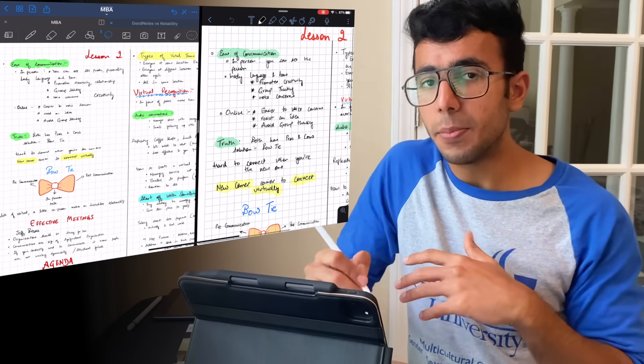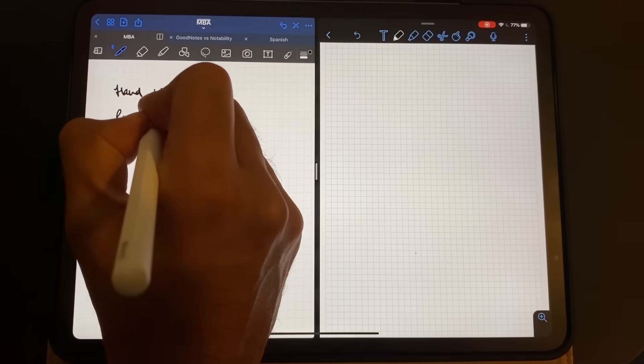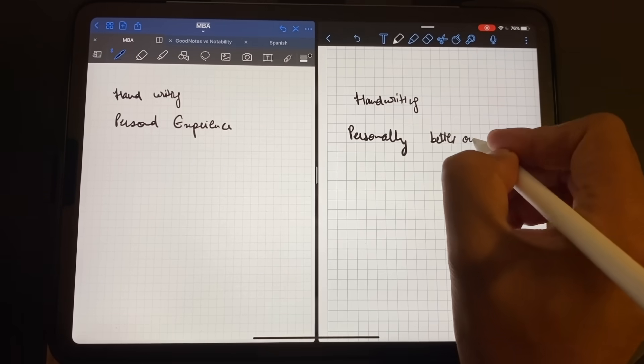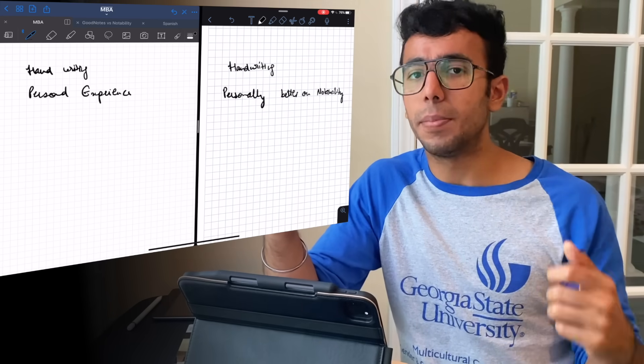Talking about writing experience, I've personally felt that my handwriting is a little bit better on Notability. The smoothness — or rather the friction — offered while writing feels slightly more natural on Notability. It's not just me; other YouTubers have also noted slightly better handwriting on Notability compared to GoodNotes 5.